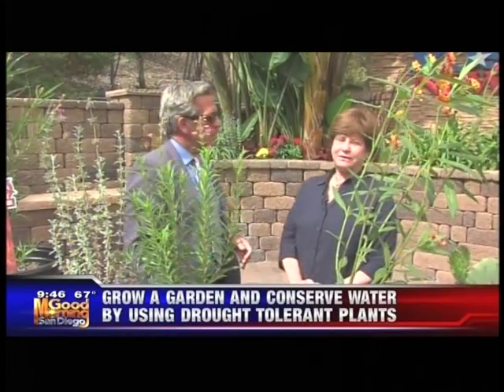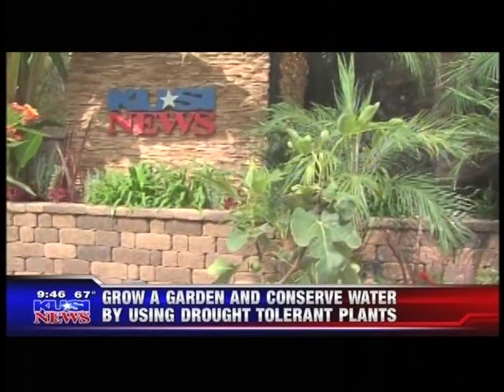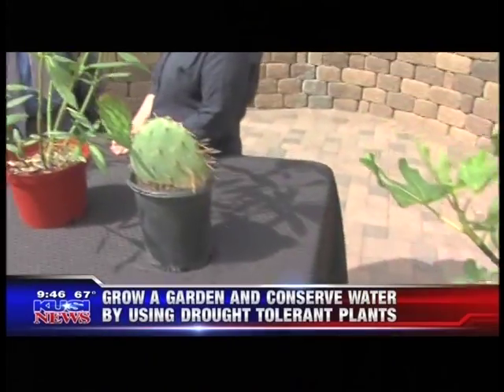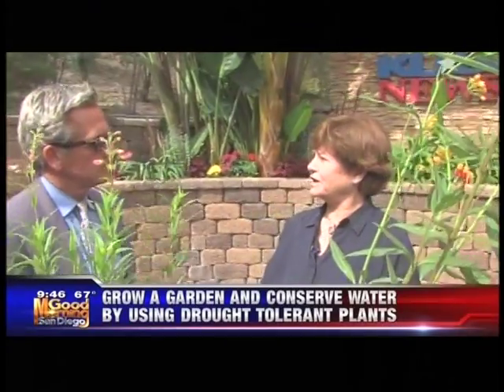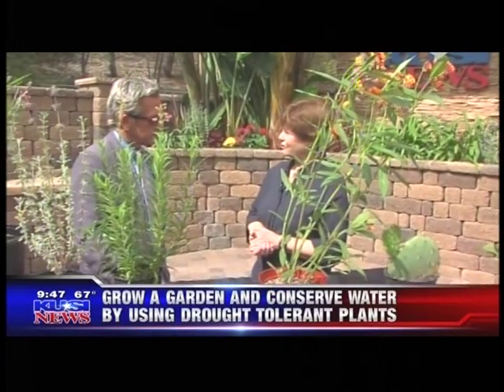What we're talking about here are drought-tolerant and edible plants. We're talking about this because of the drought. Our guest is from Groundwork San Diego, Chollas Creek — the watershed organization for Chollas Creek, which runs from Lemon Grove and La Mesa down to San Diego Bay.